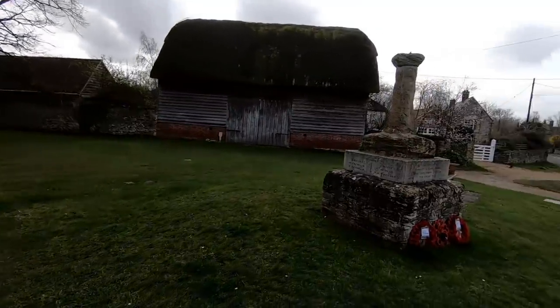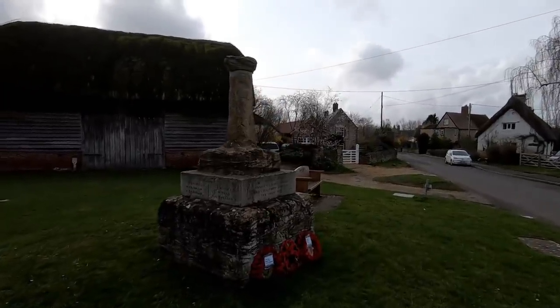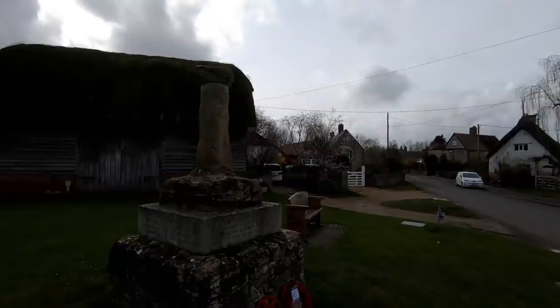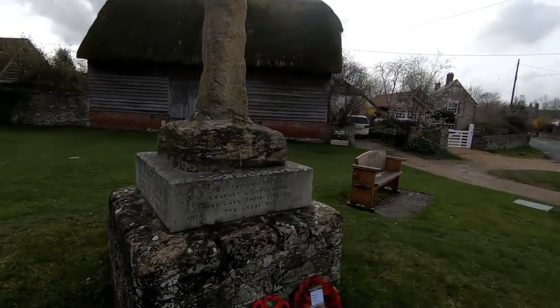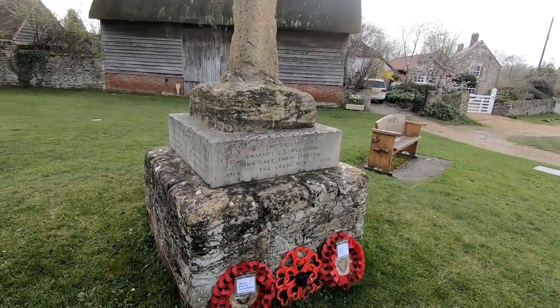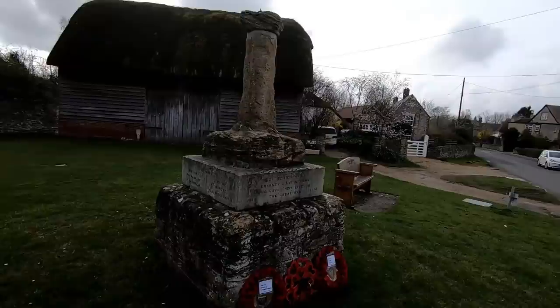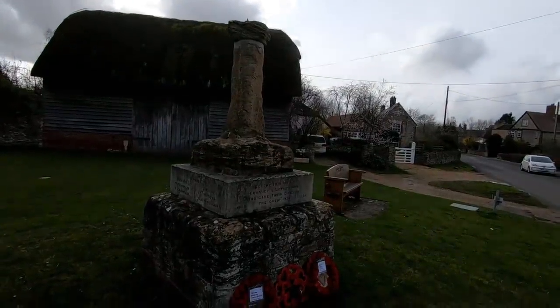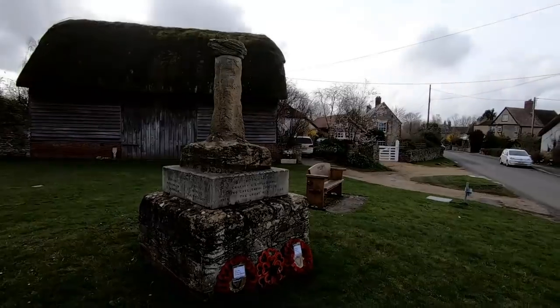This is the green at Charney Bassett, but it's interesting because they've actually got a very old — what looks like the base of a stone cross — and they've obviously used it and put it on top of the war memorial to the First World War. That's quite interesting, isn't it? Obviously the base bit is modern and the top bit is ancient.